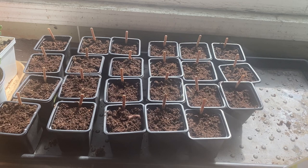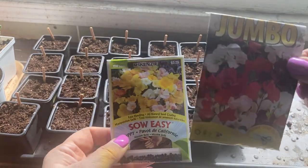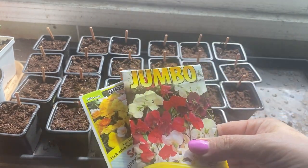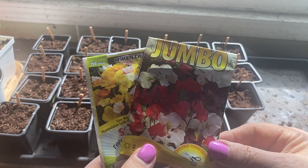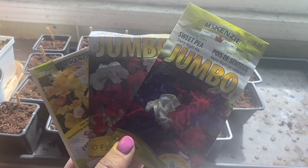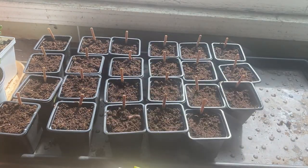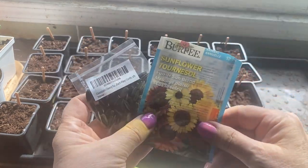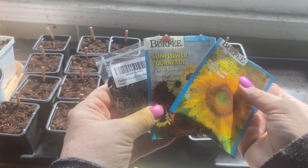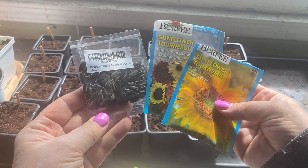Some other flowers I'll be directly sowing into the garden are poppies, lots of sweet peas — sweet peas can be direct sown into the soil fairly soon as they don't mind a little bit of cold in the spring, and I've got a couple of varieties of those — and sunflowers. I love to have sunflowers all over the garden. Sweet peas attract the bees and butterflies. Some of these I may start indoors, but a lot of them can be directly sown into the ground as well.